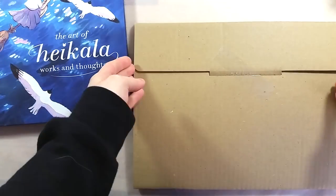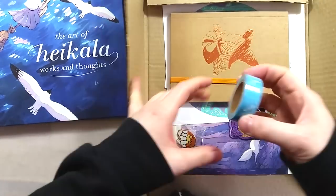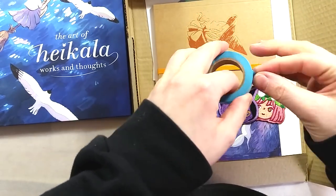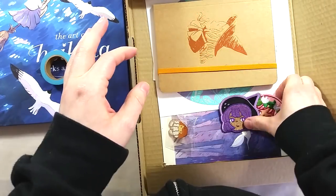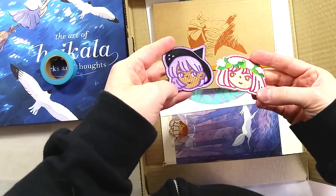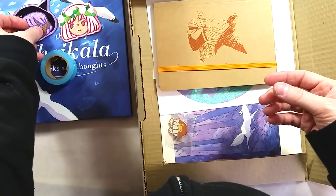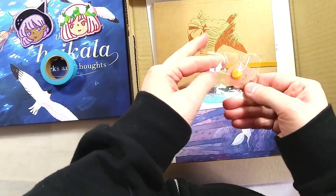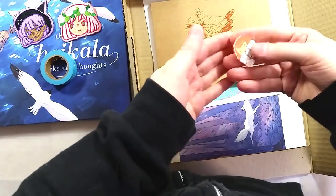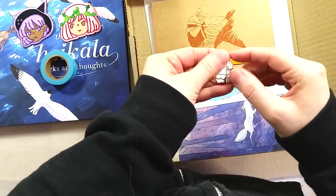All the reward items but one came in a nice cardboard envelope. There was a roll of washi tape, two embroidered patches, an enamel pin, a blank notebook with foil cover and elastic closure, a sticker sheet, a risograph print, and three regular prints. A few of these items were extras, unlocked by reaching certain funding goals.